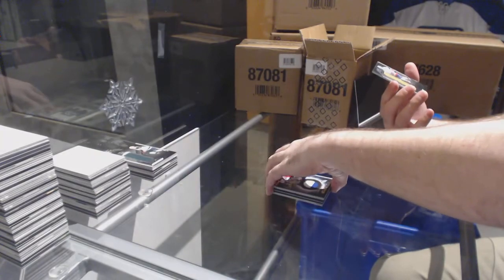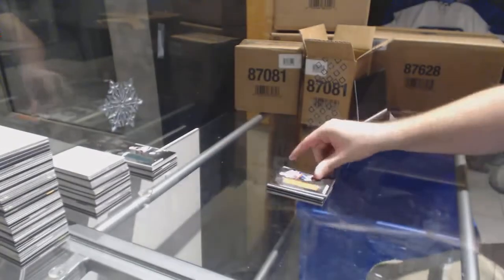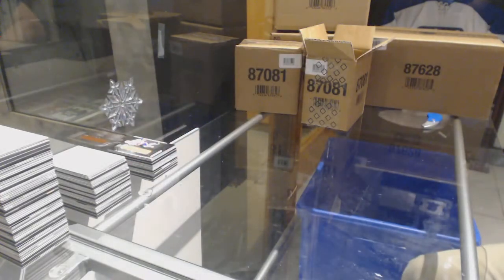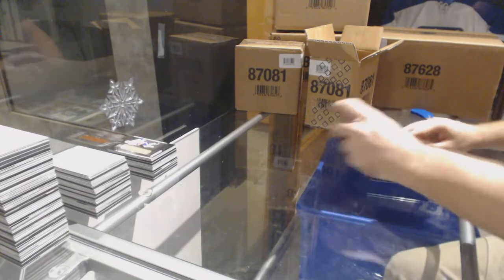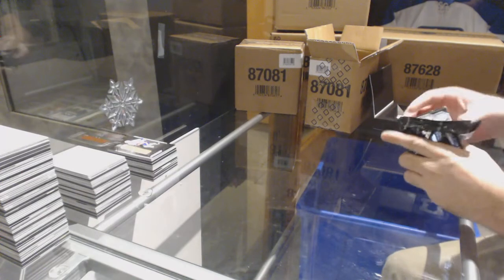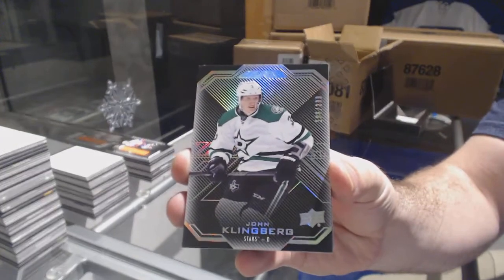And for the Islanders, Matthew Barzal. Another Barzal — two Barzals, he's everywhere. The only thing I wish I had in black is a few more subsets; it just seems the same when you open a lot of it. But for the Dallas Stars, John Klingberg, 299.